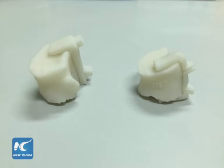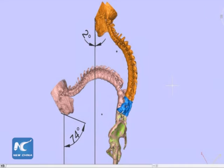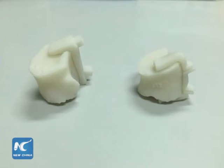They first used 3D printers to create a precise model of his spine. They then simulated a surgical operation using a computer, allowing them to create a 3D printed nylon surgical guide that would help them determine the precise depth and angle of the necessary incisions during the operation.